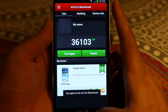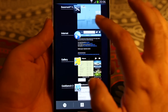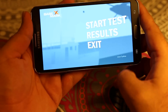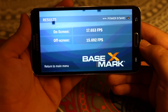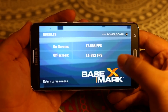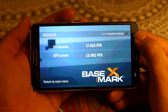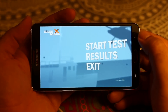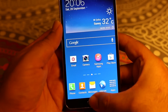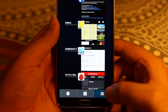Let me also show you the Basemark results. You will get off-screen around 15.69 frames per second, and on-screen you will get 17.65 frames per second.